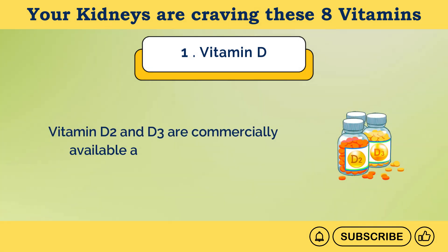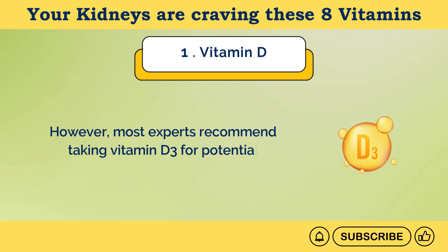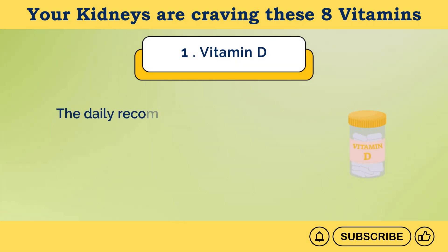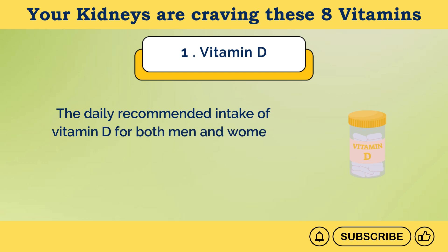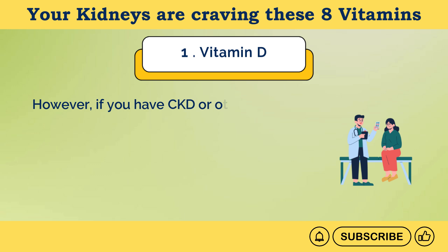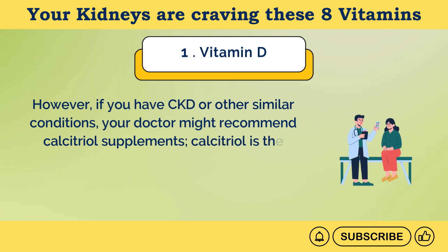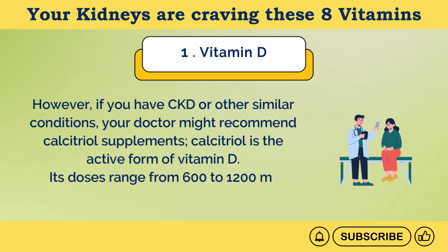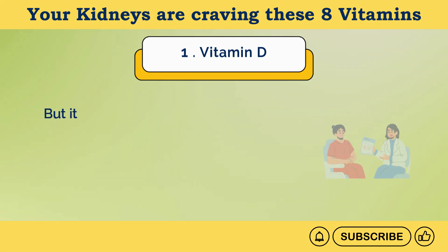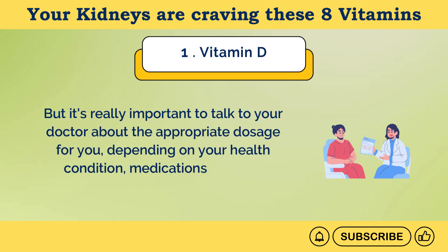Vitamin D2 and D3 are commercially available as over-the-counter supplements. However, most experts recommend taking vitamin D3 for potential health benefits. The daily recommended intake of vitamin D for both men and women varies with age: 13 to 70 years old needs 600 international units or 15 micrograms, while older than 70 requires 800 international units or 20 micrograms. However, if you have CKD or other similar conditions, your doctor might recommend calcitriol supplements. Calcitriol is the active form of vitamin D, with doses ranging from 600 to 1,200 milligrams per day. It's really important to talk to your doctor about the appropriate dosage depending on your health condition, medications, and risk factors.